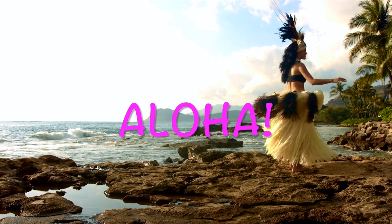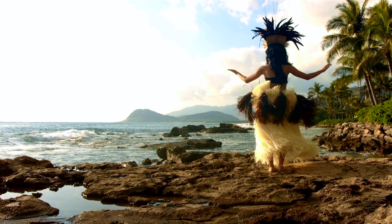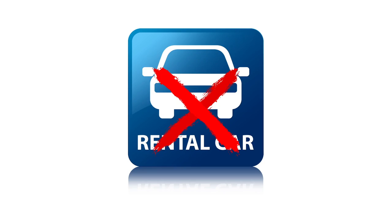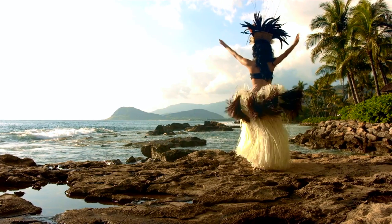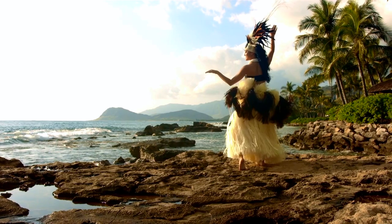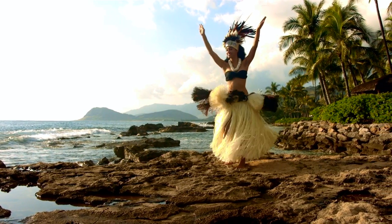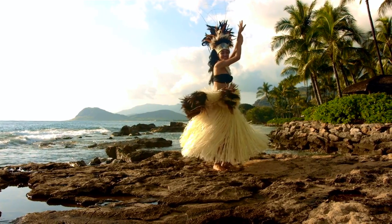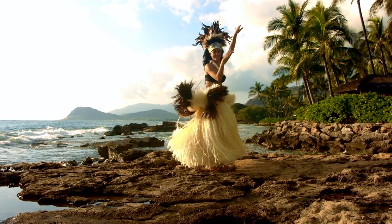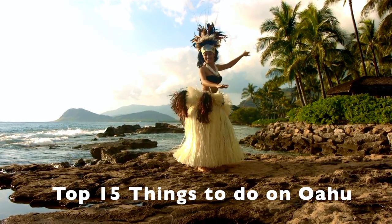Aloha, Hawaii friends. In this video, we're going to talk about how to do Waikiki and Oahu when you don't have a rental car — whether it's because the rental cars are out, they're ridiculously expensive, or you're not old enough to rent a car. Let's talk about things to do on Oahu without a rental car. Here are 15 things to do on Oahu when you don't have a car.